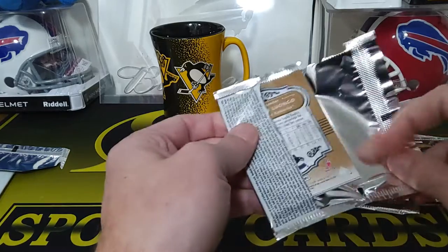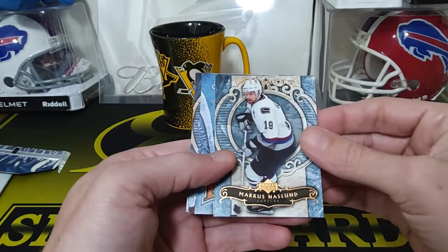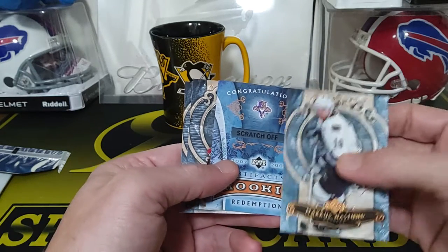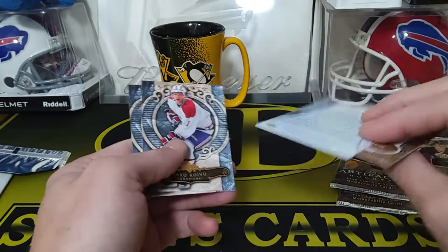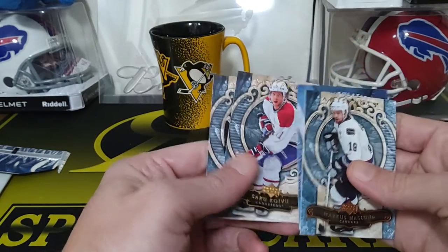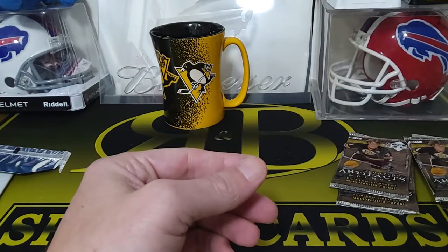Yeah, should still have a few more hits. We got Marcus Naslund, and that's our rookie redemption — pretty sure you get one rookie redemption per box. Looks like it's a Florida guy. Saku Koivu and Roberto Luongo — Luongo, nuts!